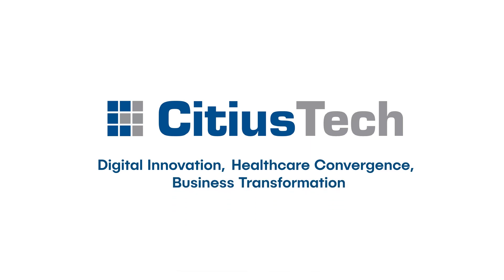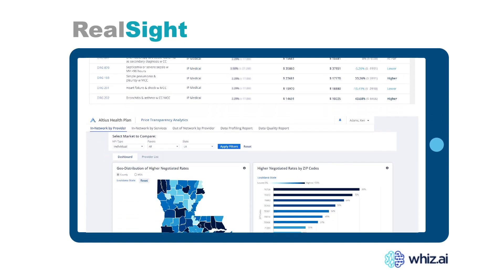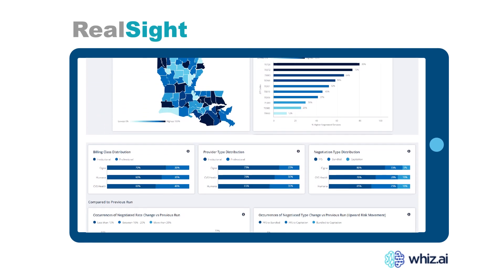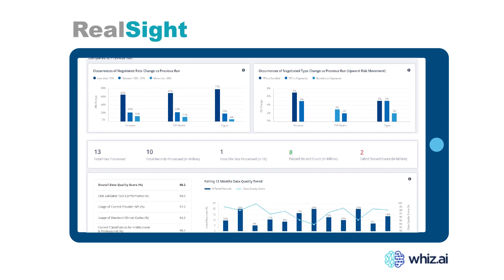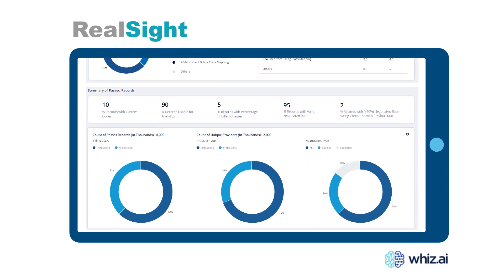See Realsight in real life and learn how Sidious Tech's price transparency solution empowers health plans with a strategic advantage through transformative analytics and actionable insights. Thank you for joining us.